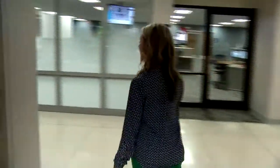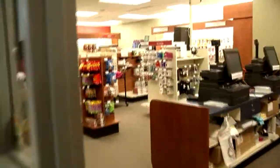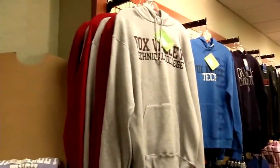As we make our way out of the lab, you will then see our bookstore. This is a great place for students to go and buy or rent their textbooks that they need for the programs that they're in. They've also got apparel, some goodies, and different supplies.